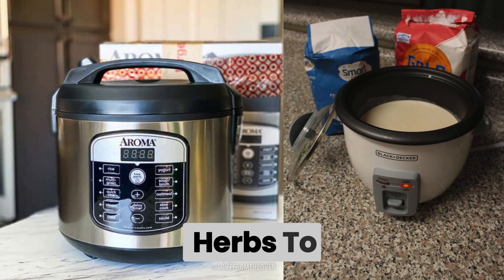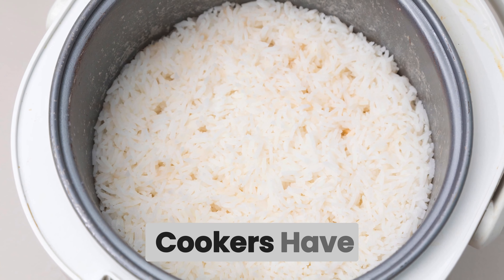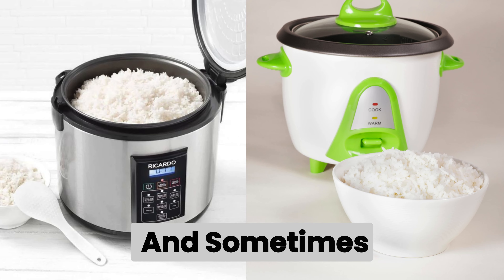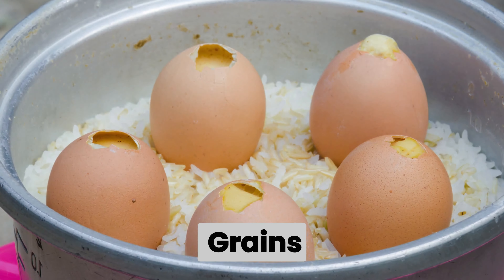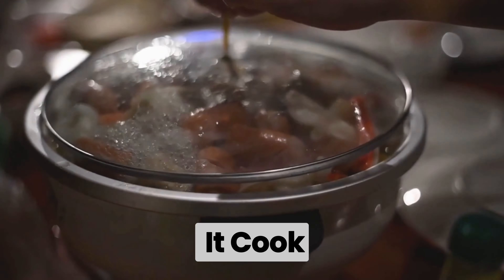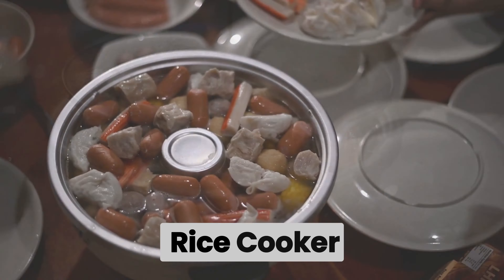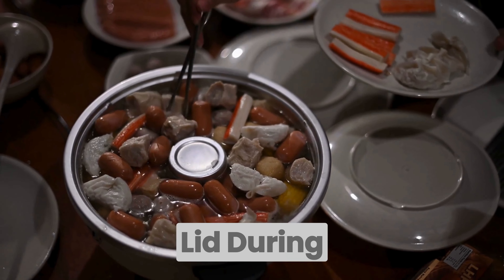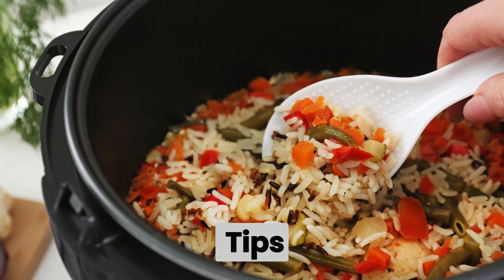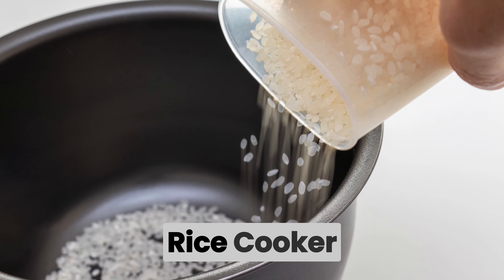Step three: add flavor by enhancing your rice with broth, spices, or herbs added to the cooking liquid. Step four: select the setting — most rice cookers have different settings for white rice, brown rice, and sometimes even specific types of grains, so choose the appropriate setting for your dish. Step five: let it cook. Once you've added the ingredients and selected the setting, let the rice cooker do its magic and avoid opening the lid during cooking to ensure even results.